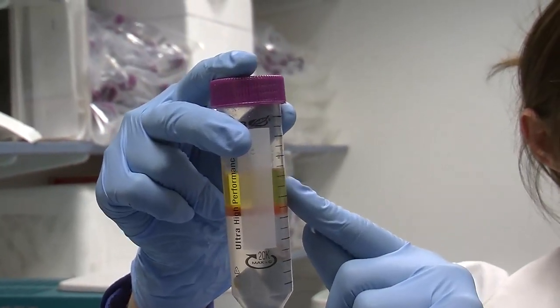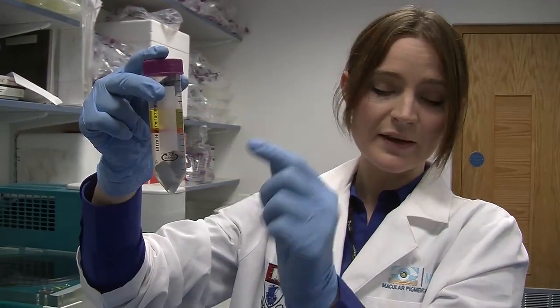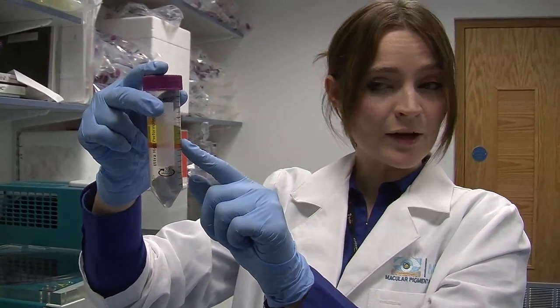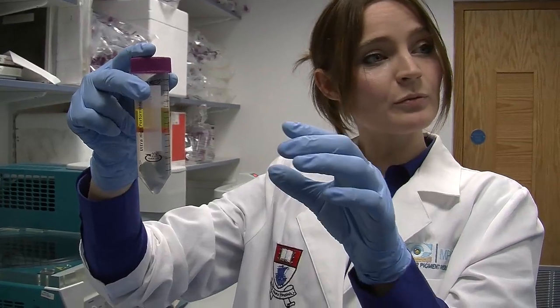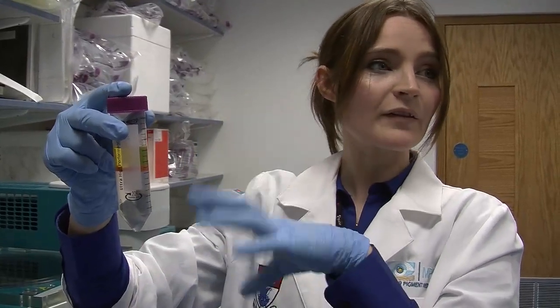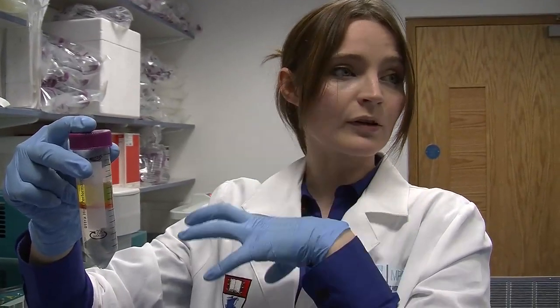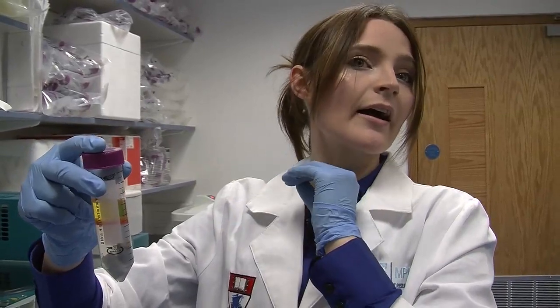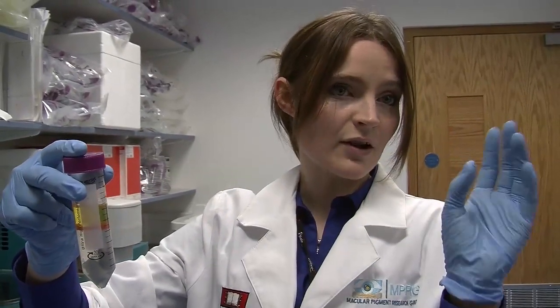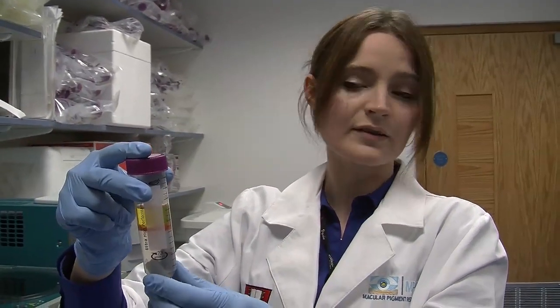The bright yellow coloration of the solvent layer is the actual carotenoids that were present in the tomato. What we do then is we take this liquid, remove it to another tube which would contain a cleanup material to further clean up any contaminants or interfering agents in the sample. Then we'd remove the carotenoid-containing component, dry it down, and reconstitute it in the solvents suitable for our HPLC machines, and then analyze it to check the quantities of the carotenoids in the sample.